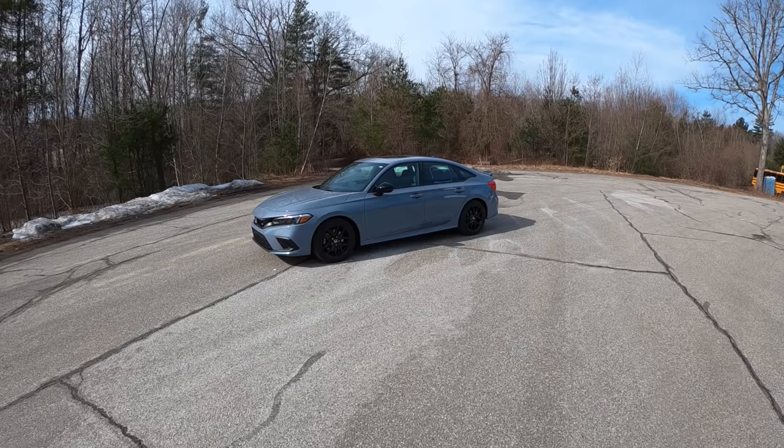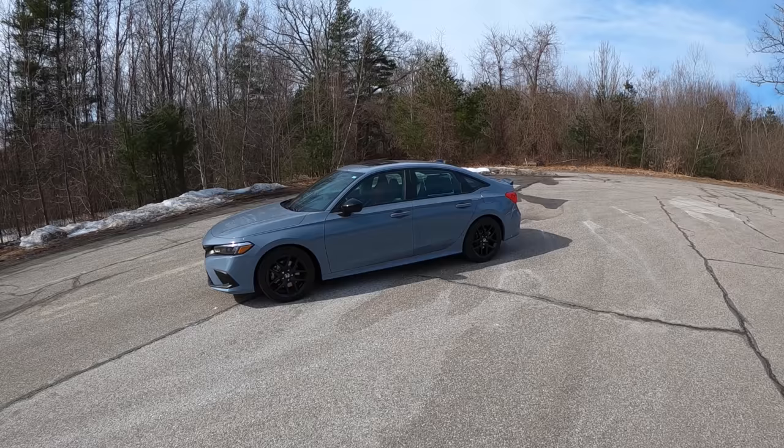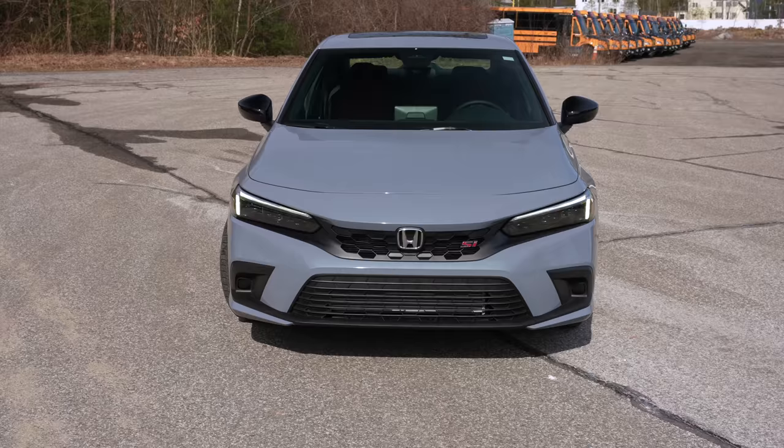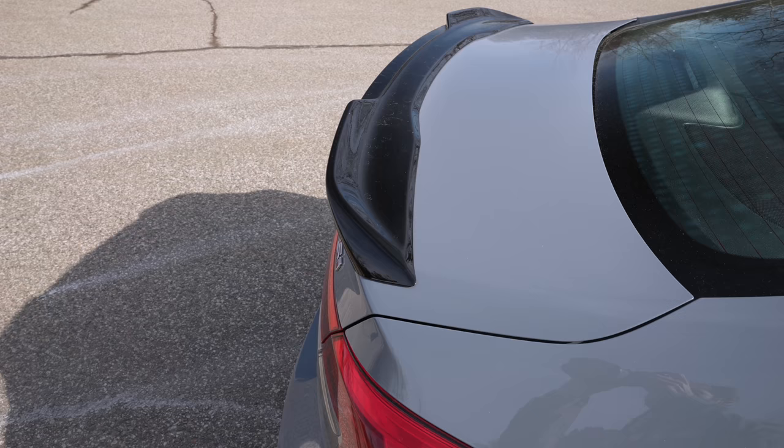When you saw me with that Maybach 57, I had that car for like two or three weeks — not because I wanted to play with a Maybach, but because I didn't have a car to drive and had to use a friend's car that just happened to be a Maybach, which is pretty cool. But let's focus on the Civic today. I bought this car over a GTI, over an Elantra, and over a lot of other cars that play in this market.